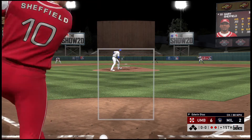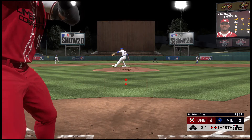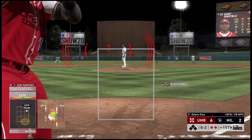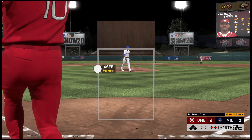Now to the plate: Gary Sheffield. On the first pitch he grounds foul. With this one almost in the books, the story was clearly the long ball. He goes down on strikes.